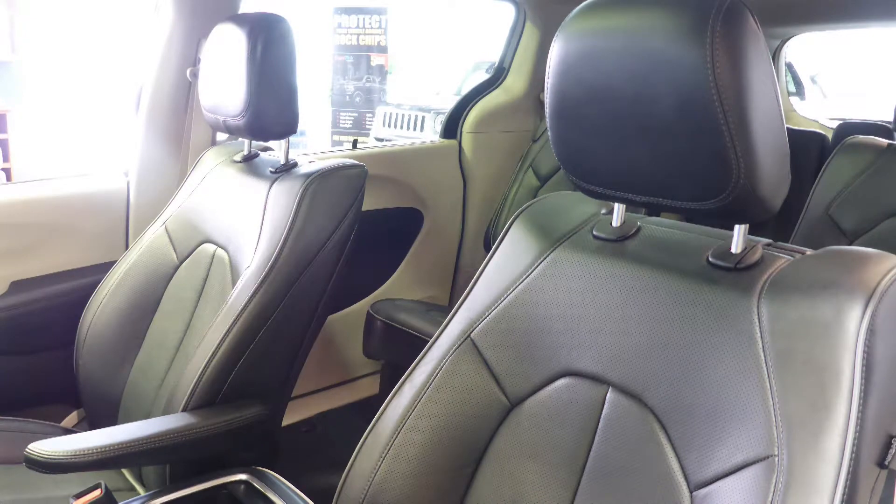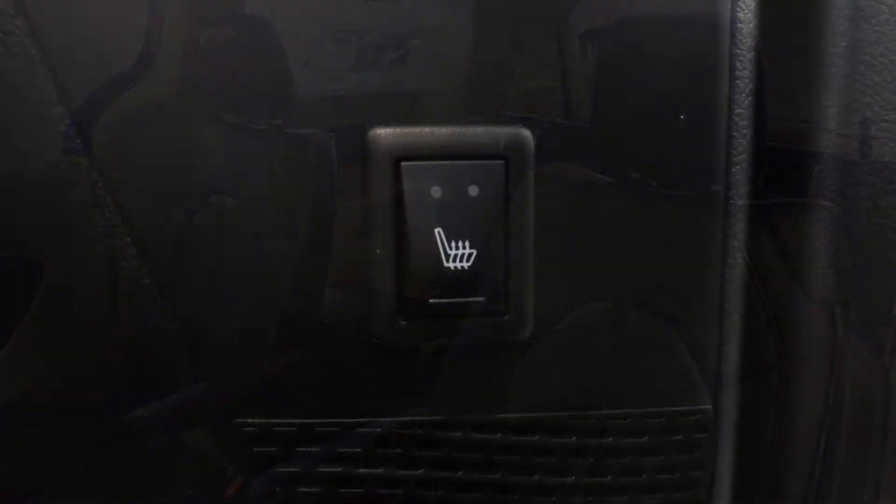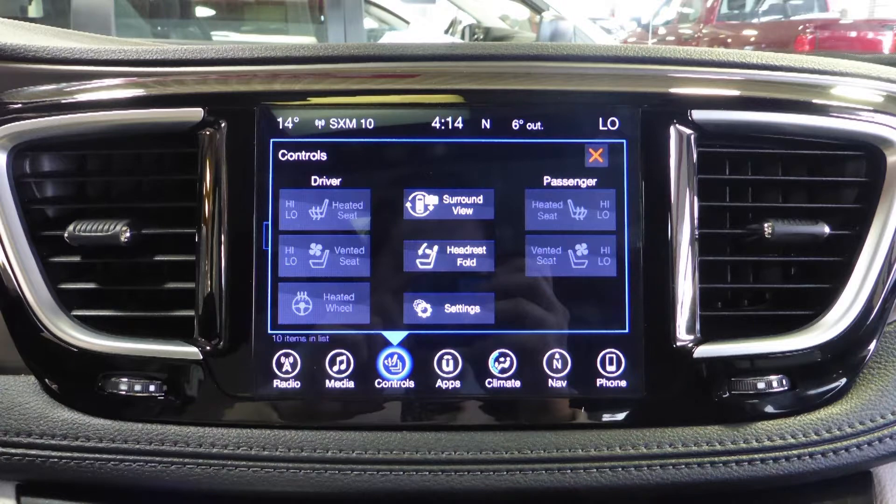Also Kerwin, the interior features all leather seating with premium stitching and rear stow-and-go seats. As well, the steering wheel and second row seats are heated, along with ventilated and heated front seats.